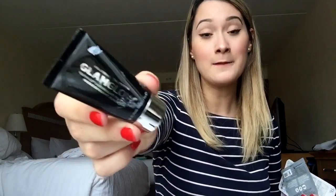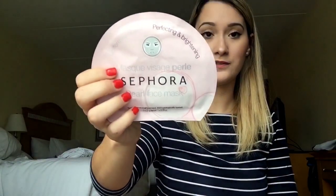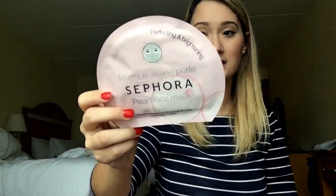I carry a few pampering products because I take time in hotel rooms to take care of my skin, especially with all the flying. I have the Glamglow Youthmud Tingle Exfoliate Treatment from my Ipsy bag — it's great at cleaning out pores. I also carry a sample of the Glamglow Supermud Clearing Treatment; I put it on my trouble areas and see a difference the next day. Then I have the Sephora Pearl Face Sheet Mask, which is so hydrating, especially after the Glamglow.